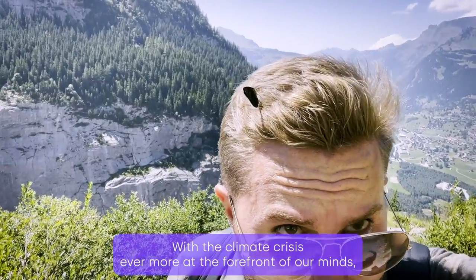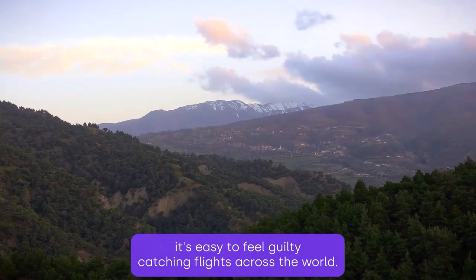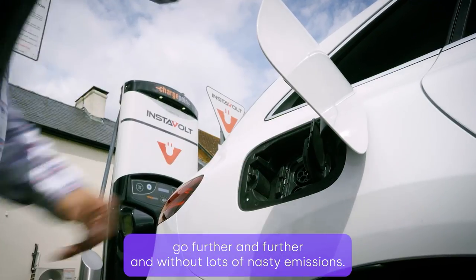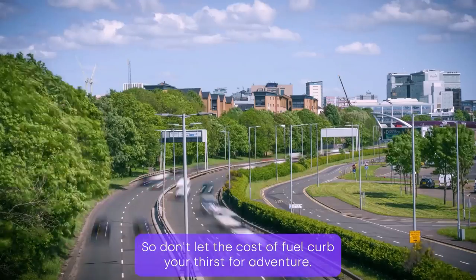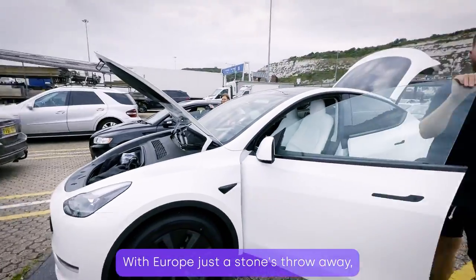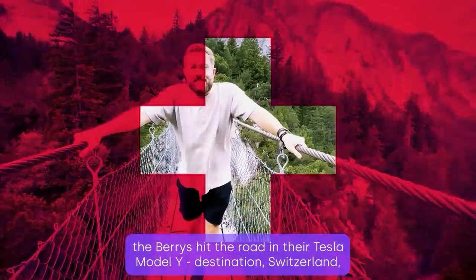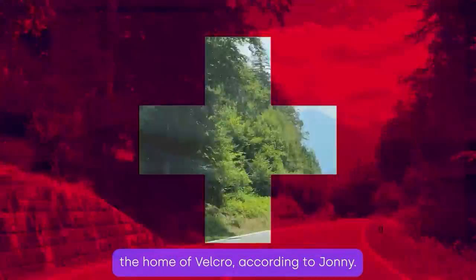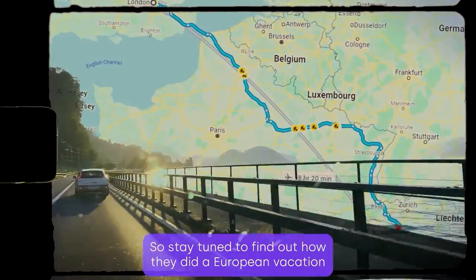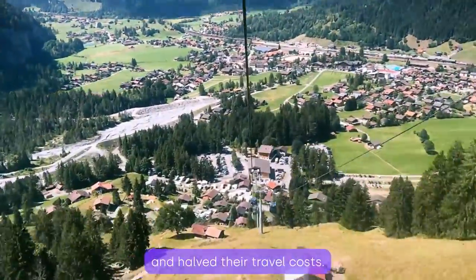With the climate crisis evermore at the forefront of our minds, it's easy to feel guilty catching flights across the world. But electric cars can now go further and further without lots of nasty emissions. So don't let the cost of fuel curb your thirst for adventure. With Europe just a stone's throw away, the Berries hit the road in their Tesla Model Y — destination Switzerland, the home of Velcro according to Johnny. And it's certainly not a rip-off if you do it right. Stay tuned to find out how they did a European vacation and halved their travel costs.